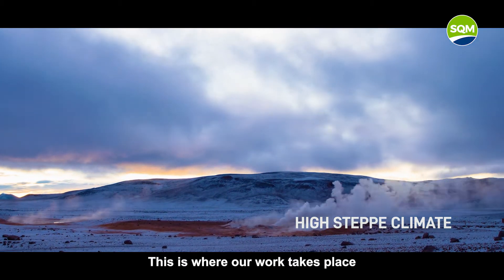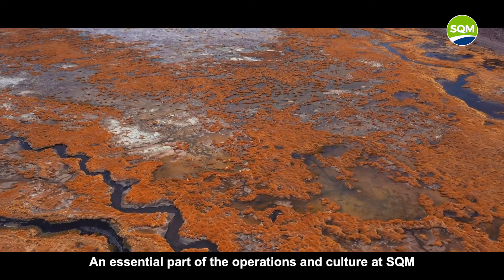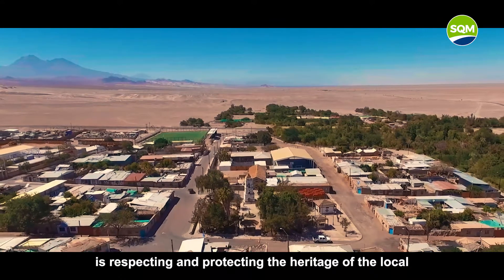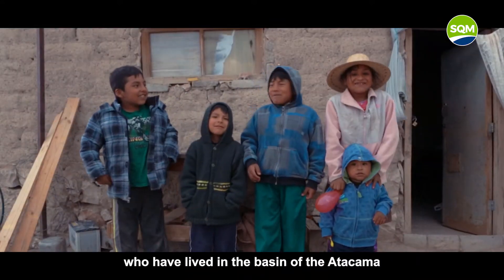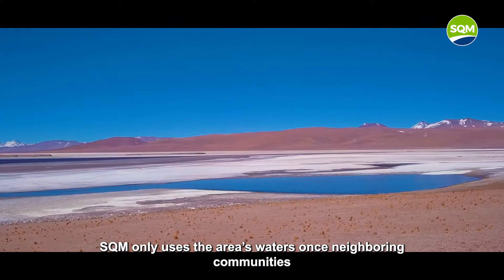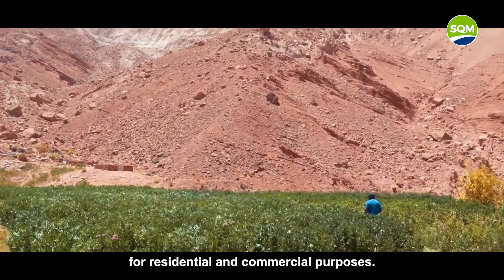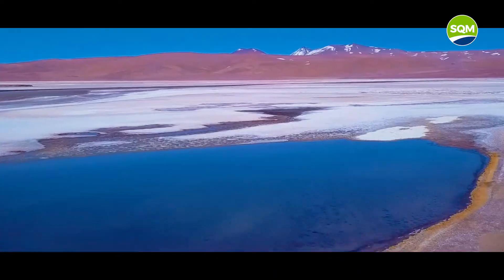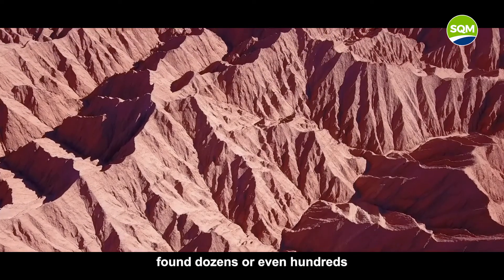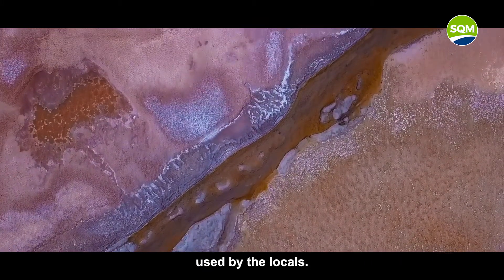This is where our work takes place, and where we fit into the natural water cycle. An essential part of the operations and culture at SQM is respecting and protecting the heritage of the local and indigenous populations, who have lived in the basin of the Atacama Salt Flats for centuries. SQM only uses the area's waters once neighboring communities have taken what they need for residential and commercial purposes. The water used by SQM comes from aquifers found dozens or even hundreds of meters below the natural canyons and channels of the surface waters used by the locals.